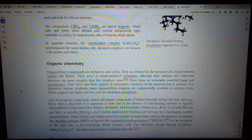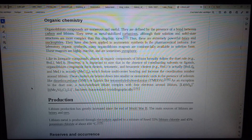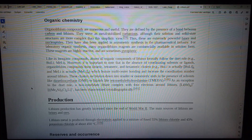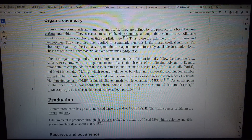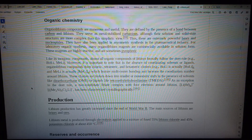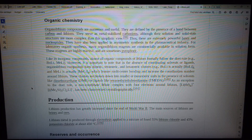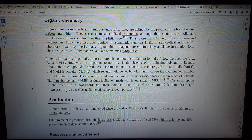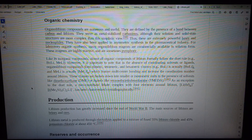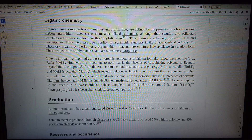Organolithium compounds are numerous and useful. They are defined by the presence of a bond between carbon and lithium. They serve as metal-stabilized carbanions, although their solution and solid-state structures are more complex than this simplistic view. These are extremely powerful bases and nucleophiles. They have also been applied in asymmetric synthesis in the pharmaceutical industry. For laboratory organic synthesis, many organolithium reagents are commercially available in solution form. These reagents are highly reactive and are sometimes pyrophoric. Almost all organic compounds of lithium formally follow the duet rule.